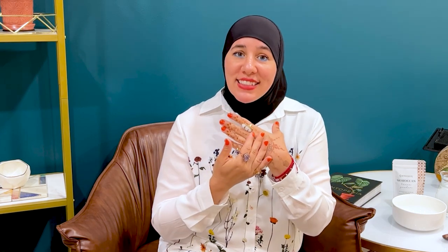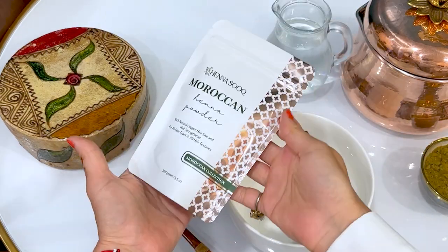So let's talk more about Moroccan henna powder: what makes it unique and how you can use it for henna hair dye, hair care treatments, and also for gorgeous henna body art designs. So what exactly is Moroccan henna powder?